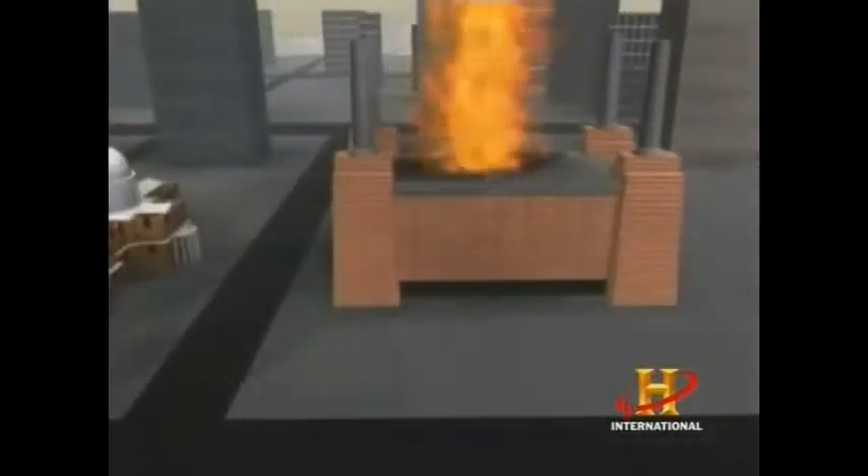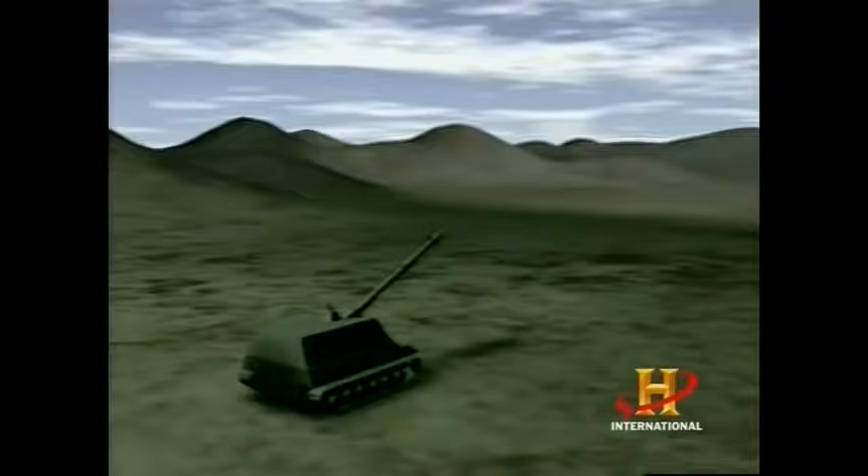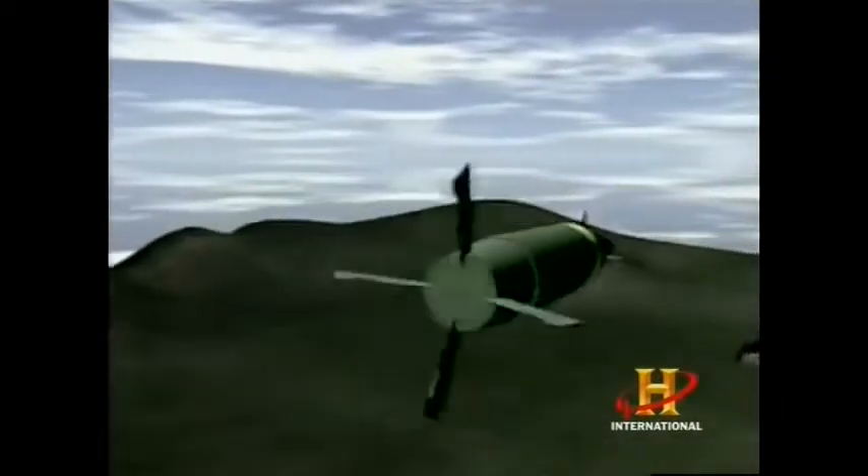The Excalibur is intended for urban environments where there's risk of collateral damage, so you can take out the target without taking out the building, the school bus, or the civilians that are in the same block as the target. The deployment of the Excalibur will mark the first time smart weapons will be used in cannon warfare.